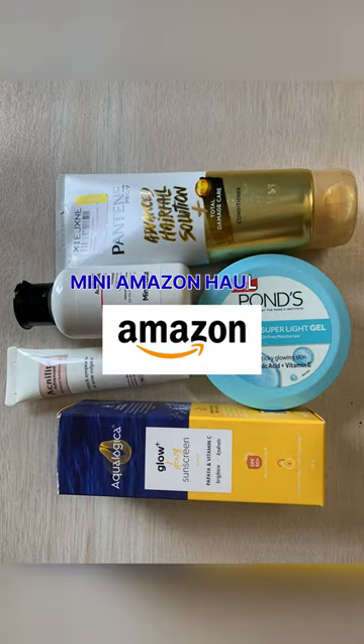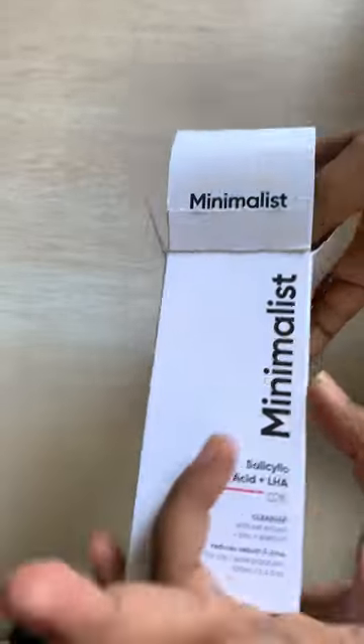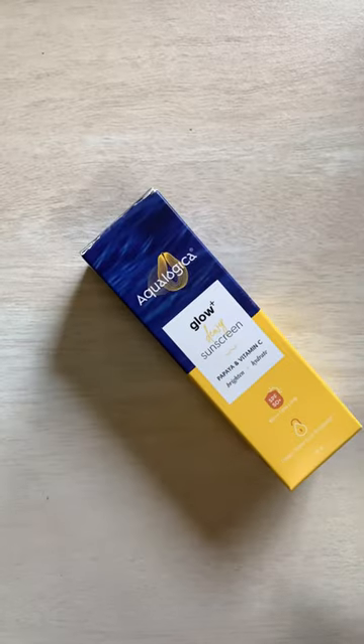Hey everyone, here is a mini Amazon haul. First up, I got this salicylic acid face wash from Minimalist. I have been facing some major acne issues and it was also recommended by my dermat, so that's that.